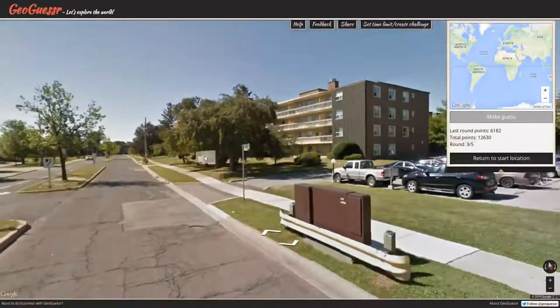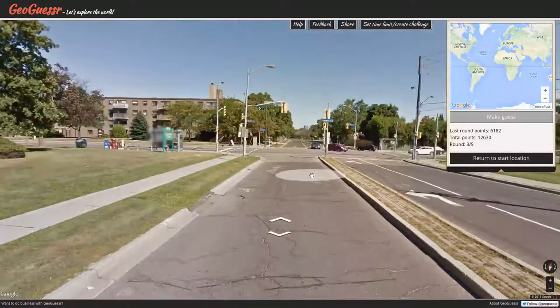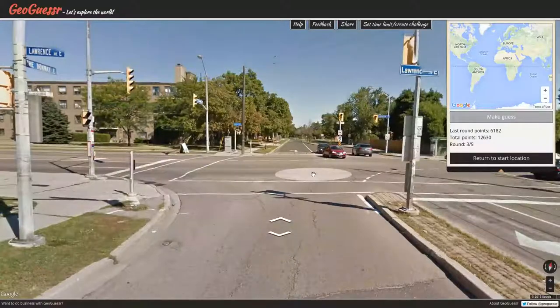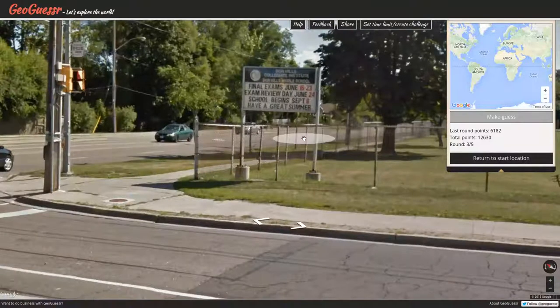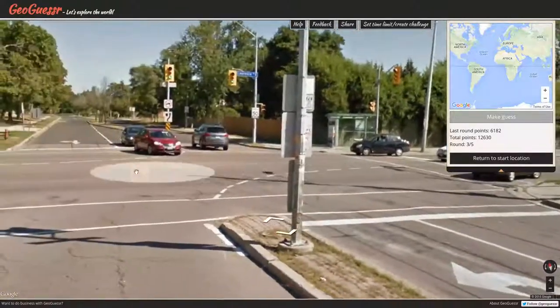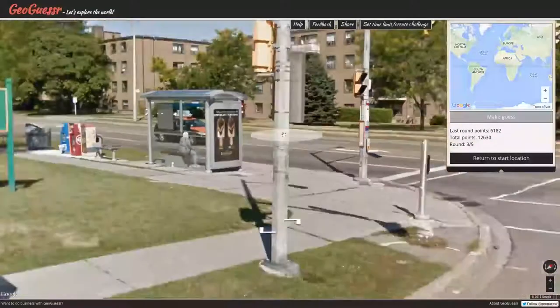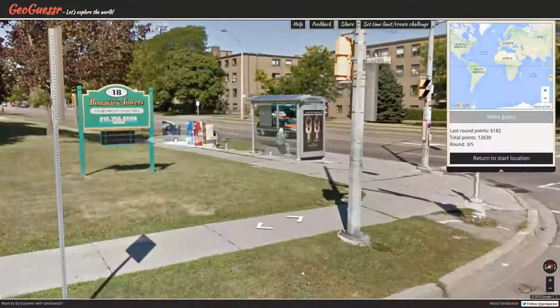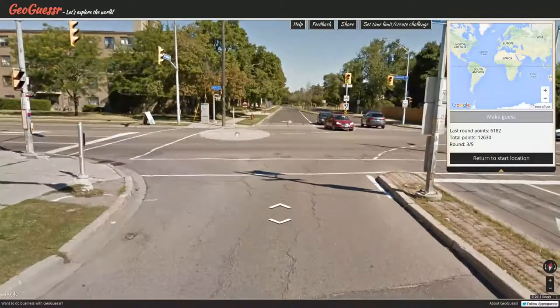We're on round three, averaging about six minutes per guess — that's acceptable. Lawrence Avenue East, the Don Way East. Final exams — Don Mills Collegiate Institute, Don Mills Middle School. Final exams June 13th, school begins September 8th. Have a great summer. Could be the United States — we do have small plates going on. We are driving on the right. 416 area code, it's a ten-digit number, so that implies we are in the United States or Canada.